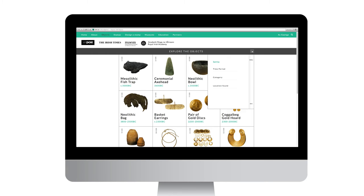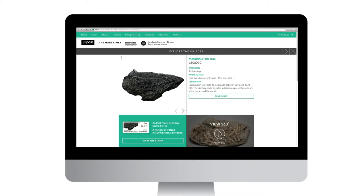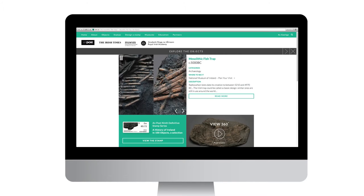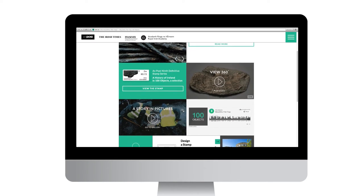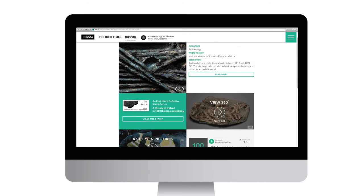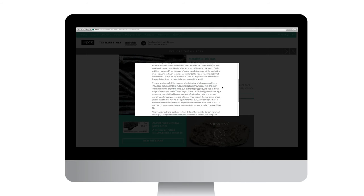What you'll find on the website is the story behind each object. The website will take you into the object itself, tell you more about how it was made and the detail of it, but it'll also help you stand back a little and see the context — the social history and the cultural context in which it was made.